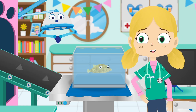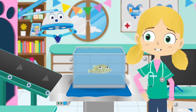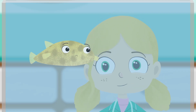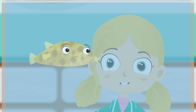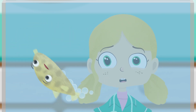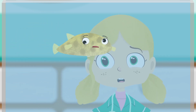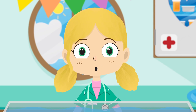Boris sure looks sad today. I wonder what the problem is. Boris, can you show us how you puff up please? I think we need to take a closer look.